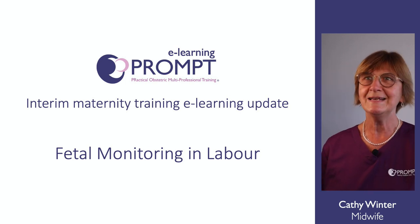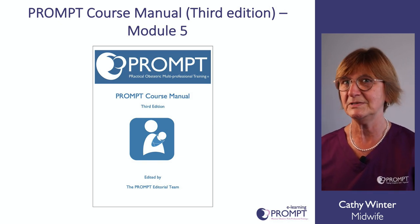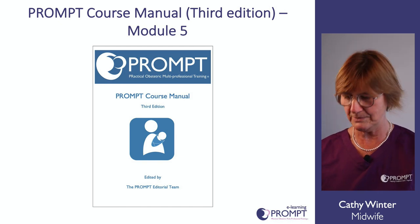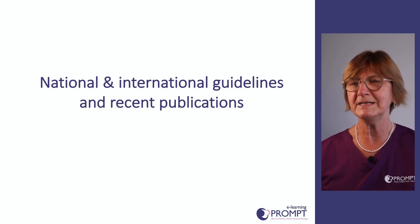This session is on foetal monitoring in labour. If you have a PROMPT manual, you'll find most of the information covered in this presentation is included in module 5 of the PROMPT course manual. First, I'm going to cover some of the national and international guidance and also recent publications.